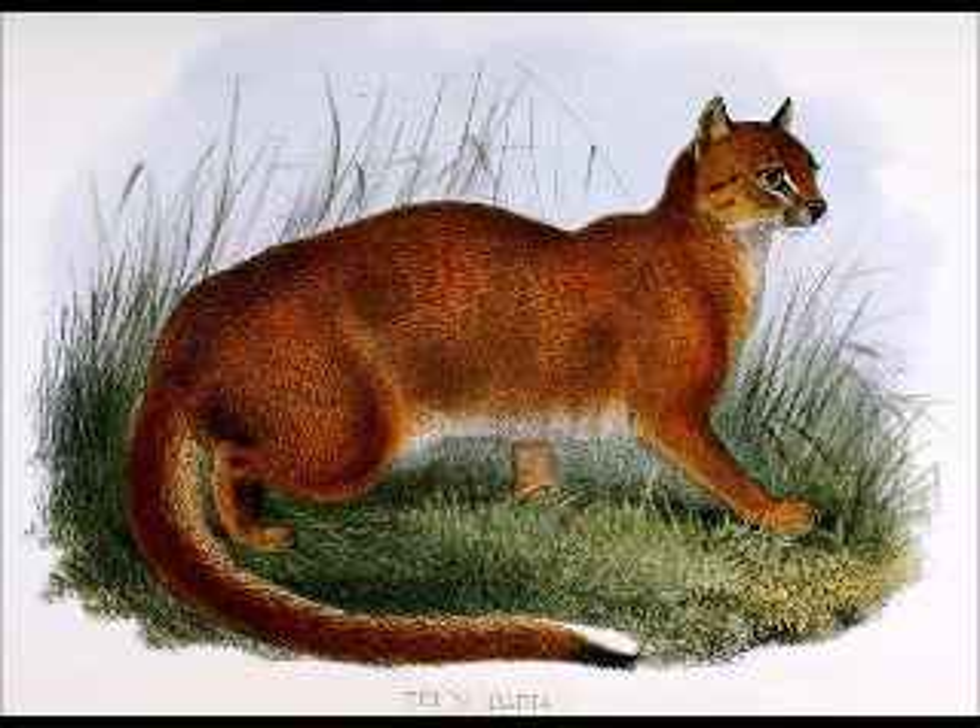Pardofelis badia is listed on CITES Appendix 2 as Catopuma badia. It is fully protected by national legislation across most of its range. Hunting and trade are prohibited in Kalimantan, Sabah, and Sarawak. No bay cats are held in captivity.